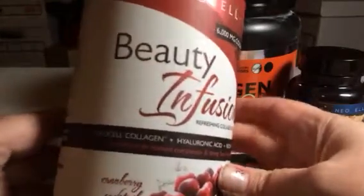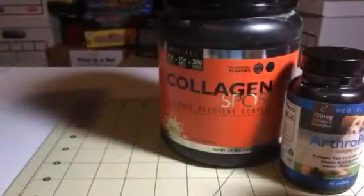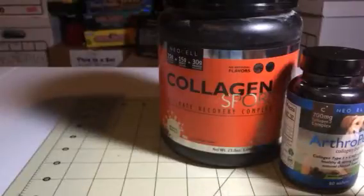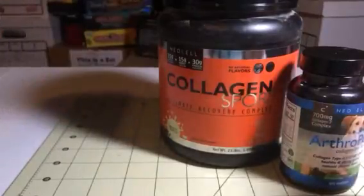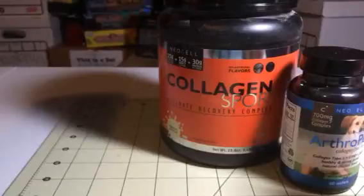This one is really great — it's a Beauty Infusion, a refreshing collagen drink mix in cranberry flavor, and it tastes good. I've actually tried some and it's really good. You get a little scoop and you can mix it up. I just mix it with water. It has 6,000 mg of collagen type 1 and 3, 50 mg of hyaluronic acid, and 3,000 mcg of biotin, plus alpha lipoic acid and vitamin C.